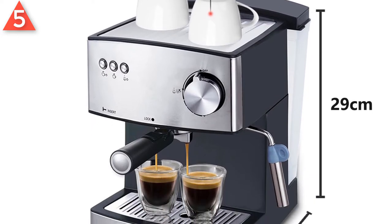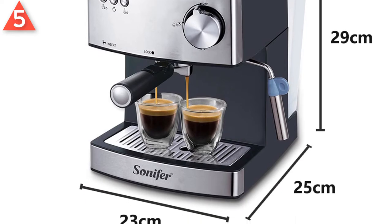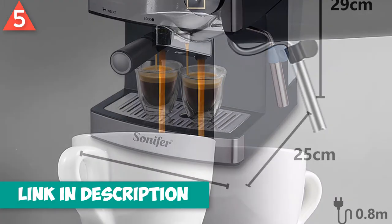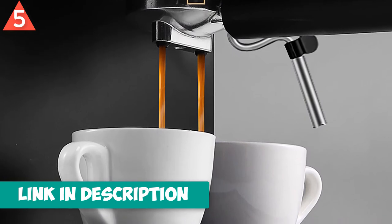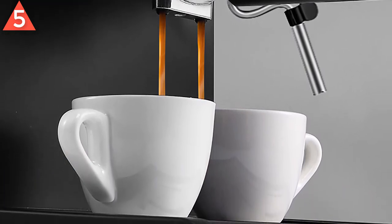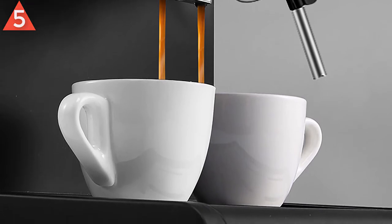Can use for coffee pod or ground coffee. Can make coffee or steam conveniently. Safe and reliable, with overheating and over-pressure protected device. Detachable frothing nozzle and drip tray for easy cleaning. Durable stainless cup mat for coffee cup preheating.